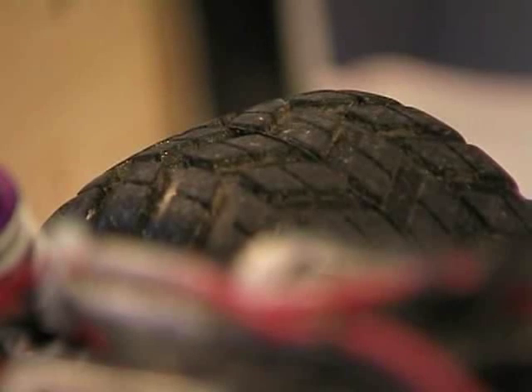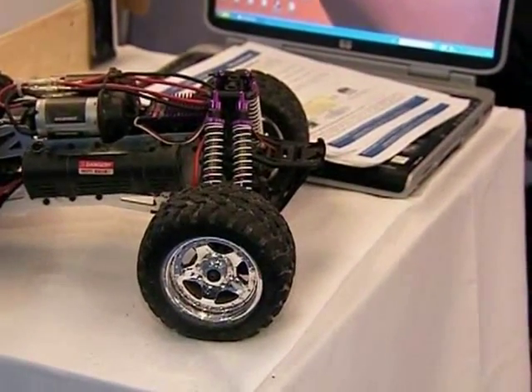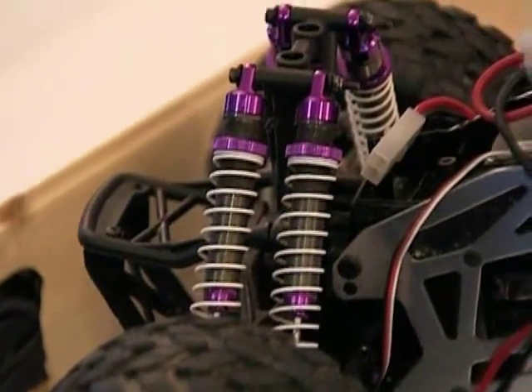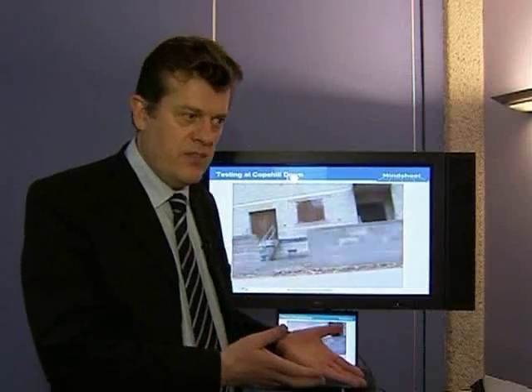Another company competing in the Grand Challenge is Mindsheet. The company has developed a remote-controlled all-terrain vehicle used to search for IEDs — improvised explosive devices. It was developed with feedback from British soldiers who have served in Afghanistan. Raglan Tribe from Mindsheet says they got soldiers who came back from Afghanistan to join their team, and under their guidance are developing a concept which they hope will win the Grand Challenge.